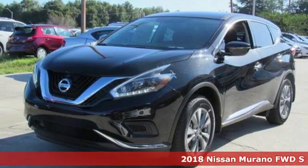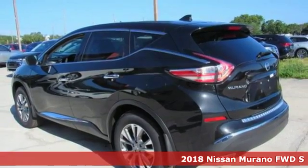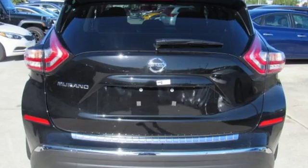It's a new 2018 Nissan Murano. This crossover has a sleek design, comfortable interior and plenty of power so you can be more than just a driver, you can be a host.